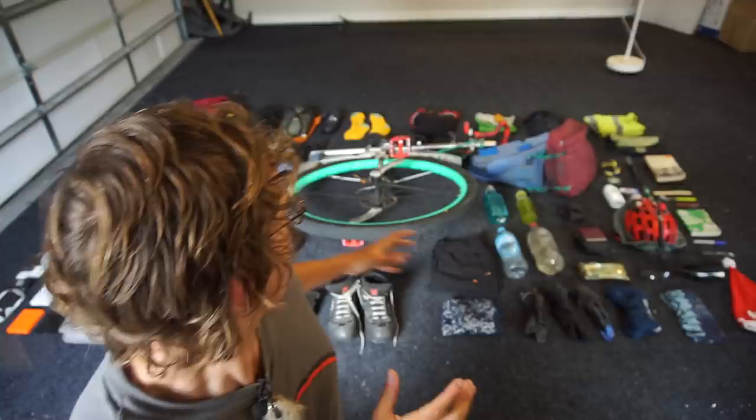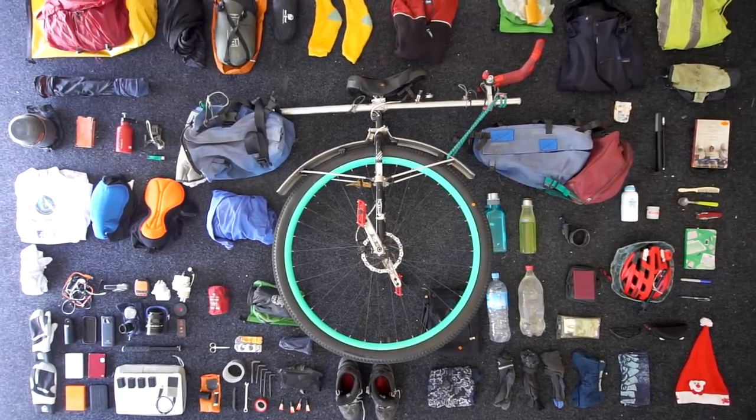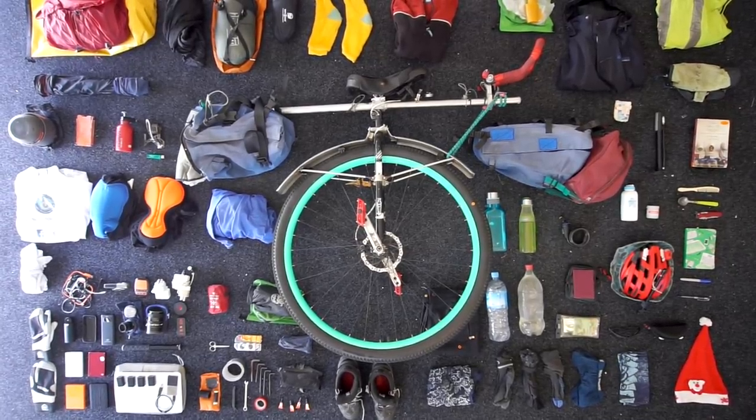This video is going to be slightly different. Usually I'm riding the unicycle, but today I've kind of deconstructed it. So behind me, laid out in a very kind family's garage — I've kind of taken over their garage — is all my stuff. This is currently everything I'm carrying on my World Unicycle Tour, and I'm now going to show you what I'm carrying.